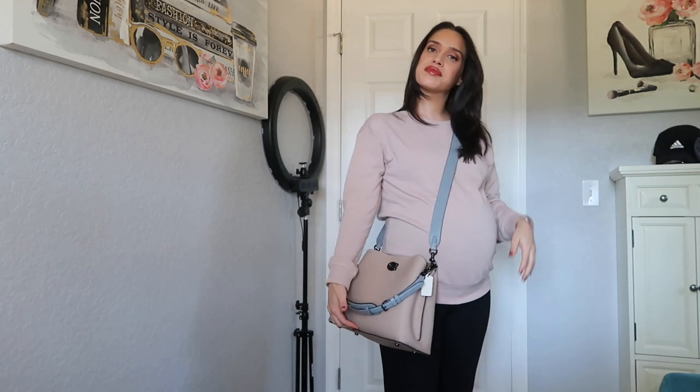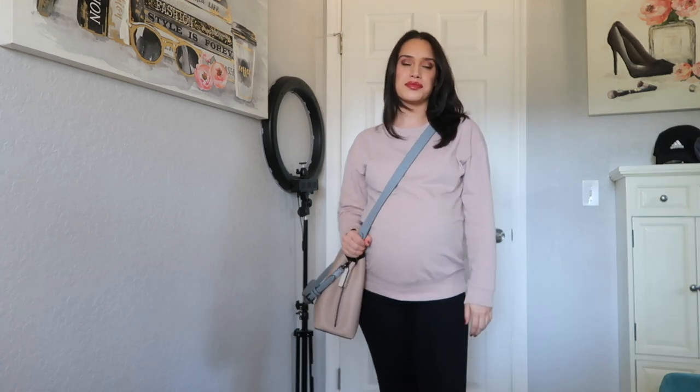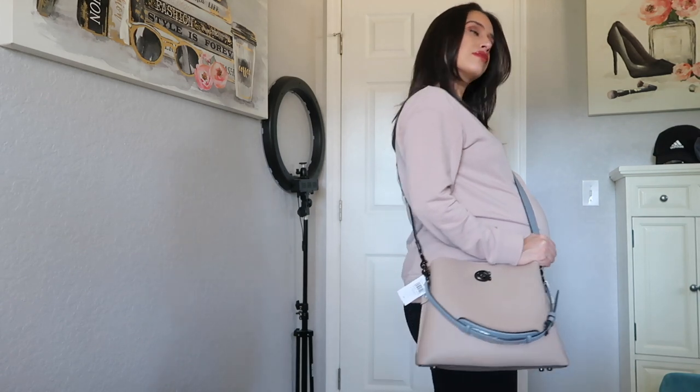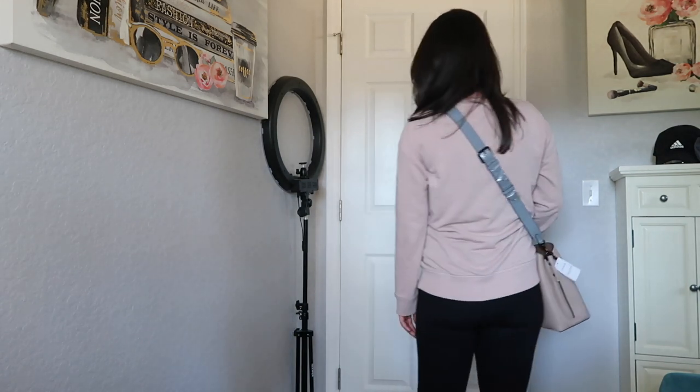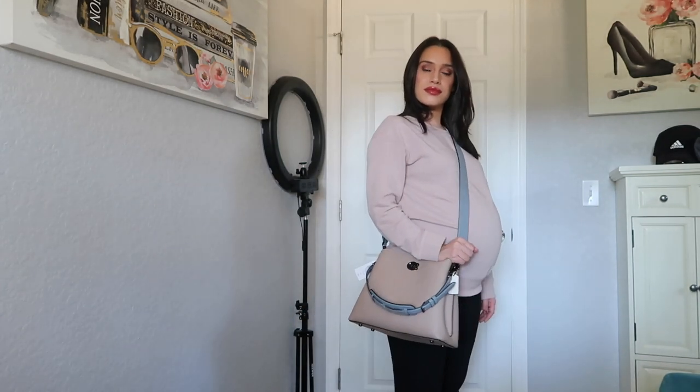This is the shoulder strap it comes with. You can just pop it on your shoulder — I'll be showing you better pictures. I'm just trying to take out all the tissue paper in here so I can show you the inside.